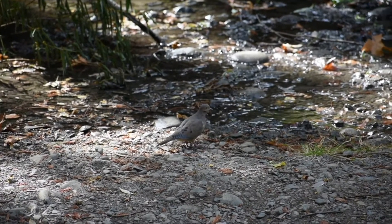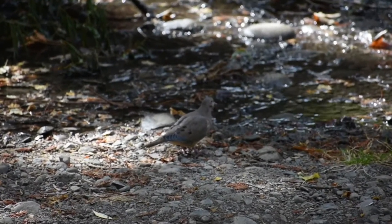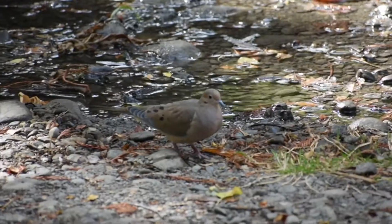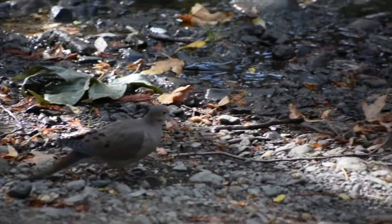Our mourning doves — I mean, they're not bright, but I love them. Down by the creek they kind of blend in with the rocks really well. You can be right there and not even be aware that they're there; they'll just be really quiet, just sitting there.